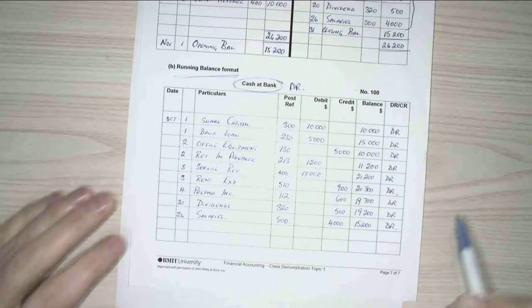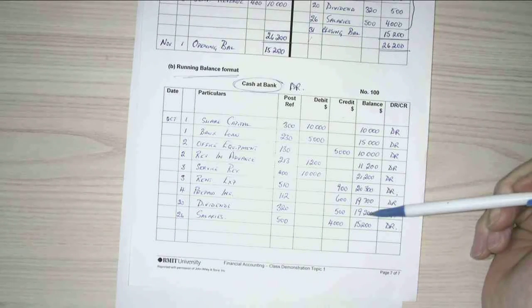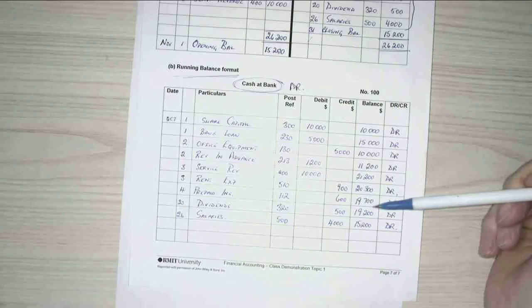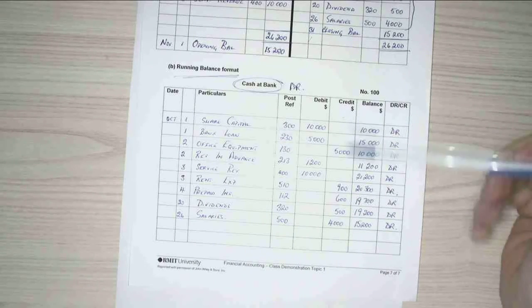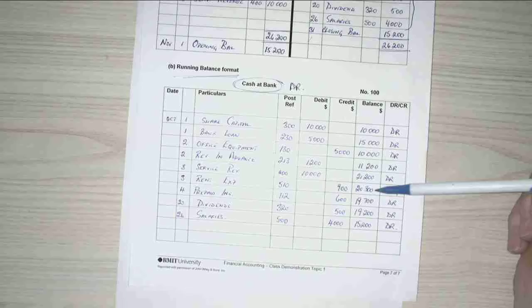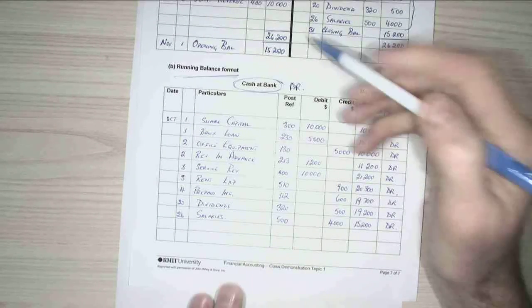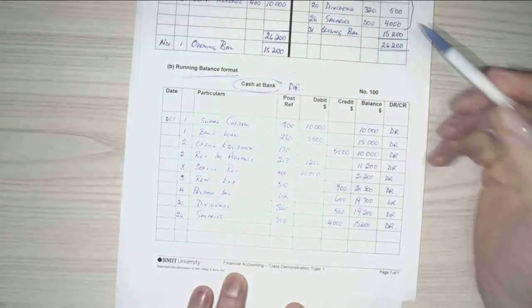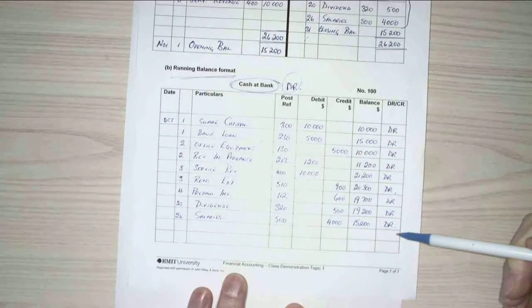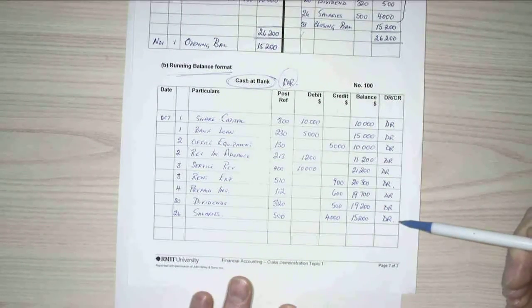Why is it debit? Because this is the balance of the account, not the transaction. So this is my transaction — my transaction is credit, so there's a credit to my cash, but it just reduces the balance. And because my normal balance is debit, unless I have minus money in the bank — so unless I go into what's called overdraft — this will always be a debit balance.